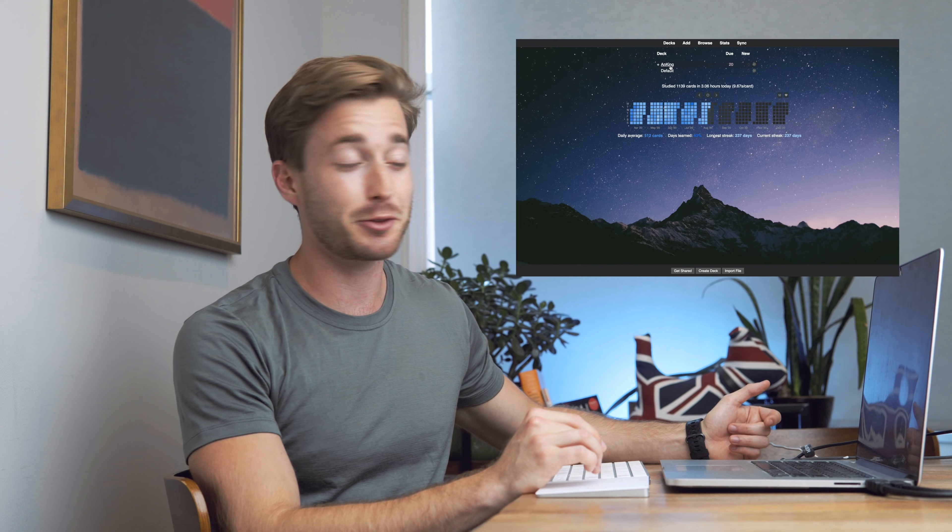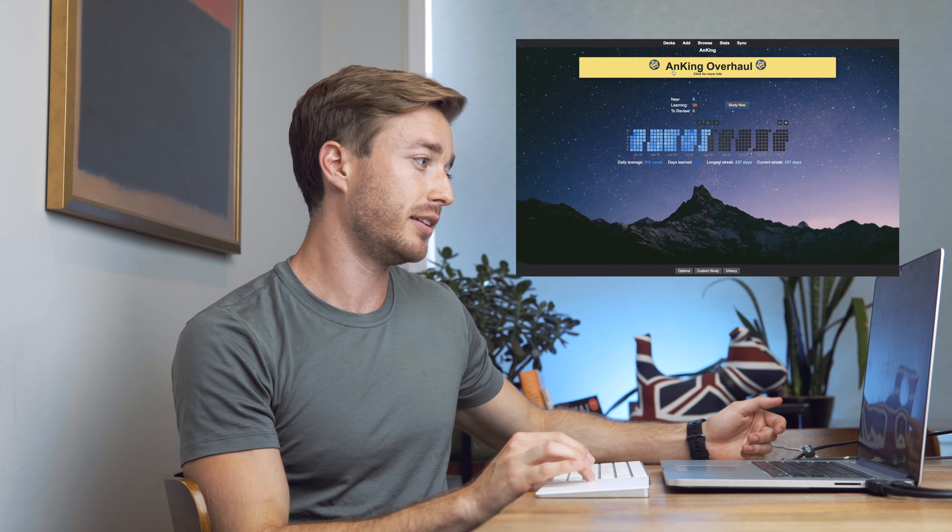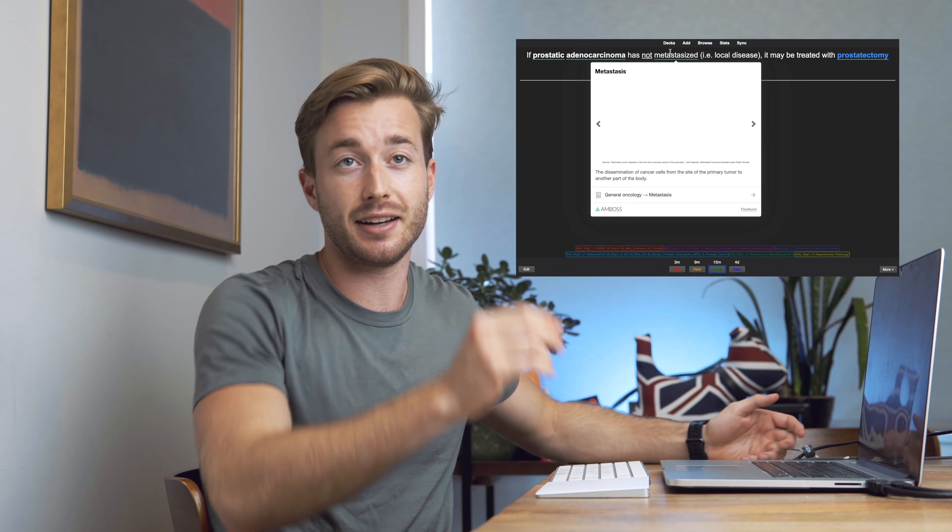So what might this look like? If I go to my Anki, I'll just wake up — luckily I only have 20 right now — and just start smashing through some cards. I would go through this until I finish all my reviews.